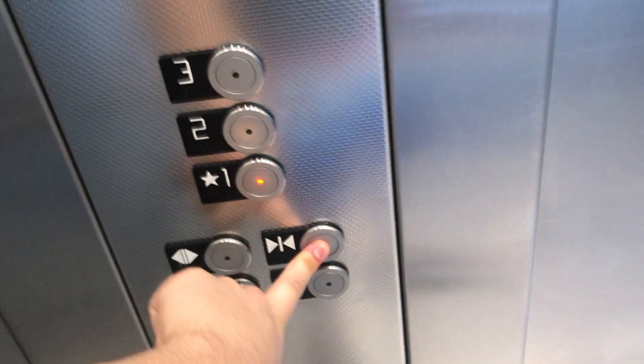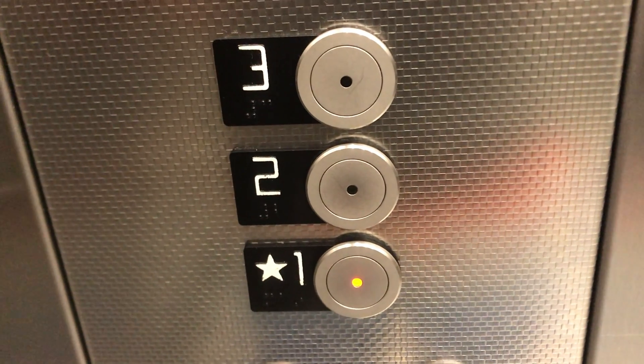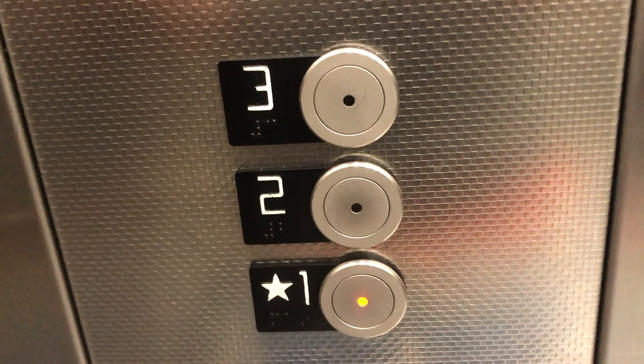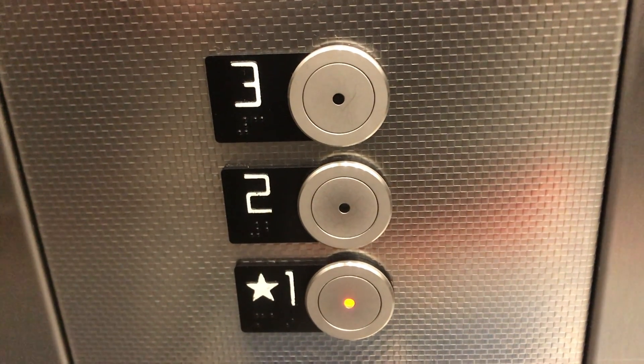Here at three. Go back down to one. Here's the parking garage. Now watch the button go. Here at one.